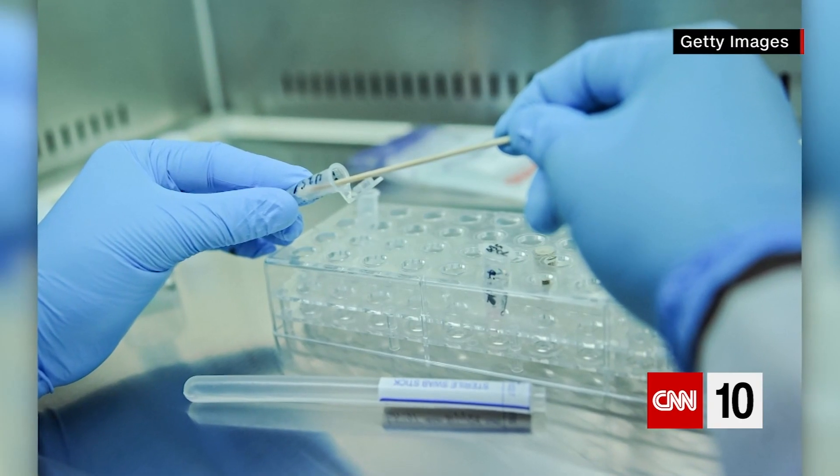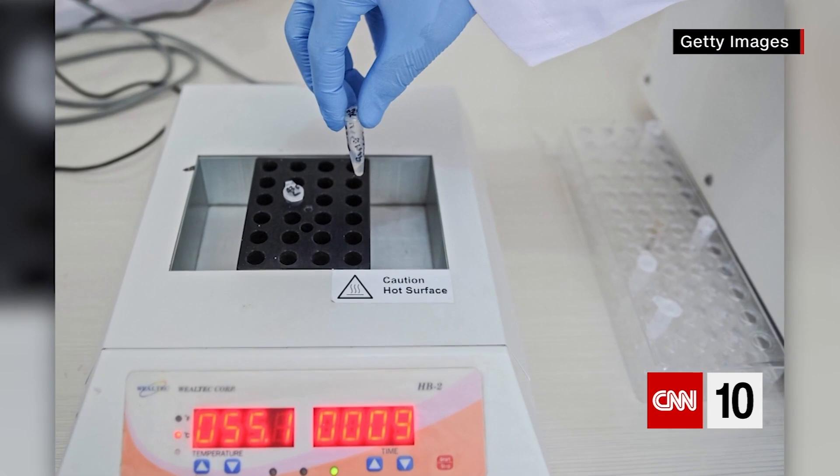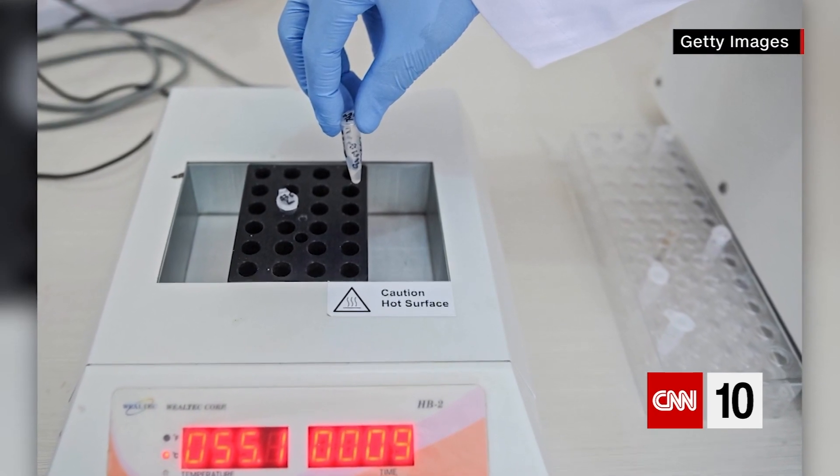For decades, DNA has been used in criminal justice to identify suspects or clear people who have been falsely accused. Now a type of technology called DNA phenotyping could take crime scene analysis to another level. In DNA profiling, which investigators have used for years, they try to match DNA from a crime scene to records they already have in their system.